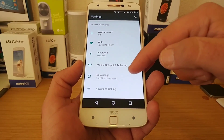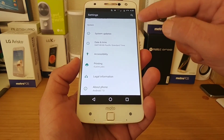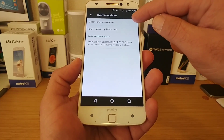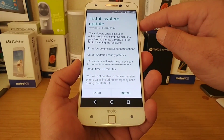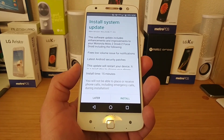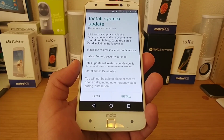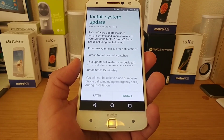You can go into Settings, then go all the way down to System Updates and click on that, then check for system updates. As you will see, there is a new version: NCL25.86-L4.6.